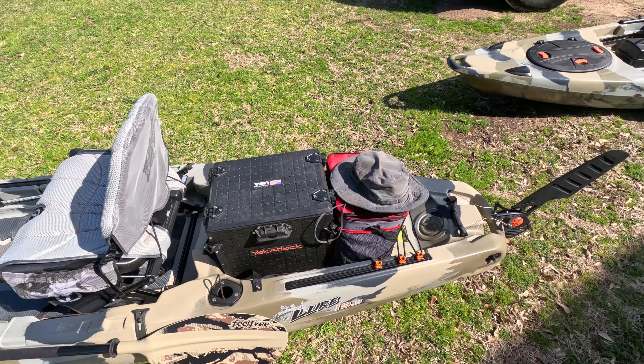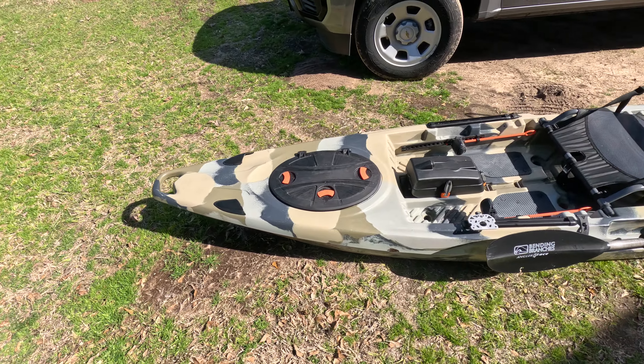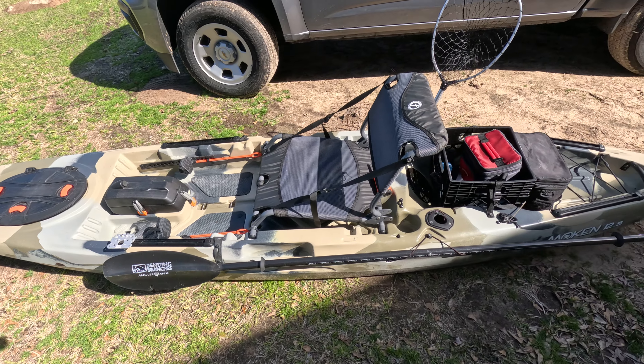You'll be very comfortable paddling around in one of these boats. Matching pair, Desert Camo.